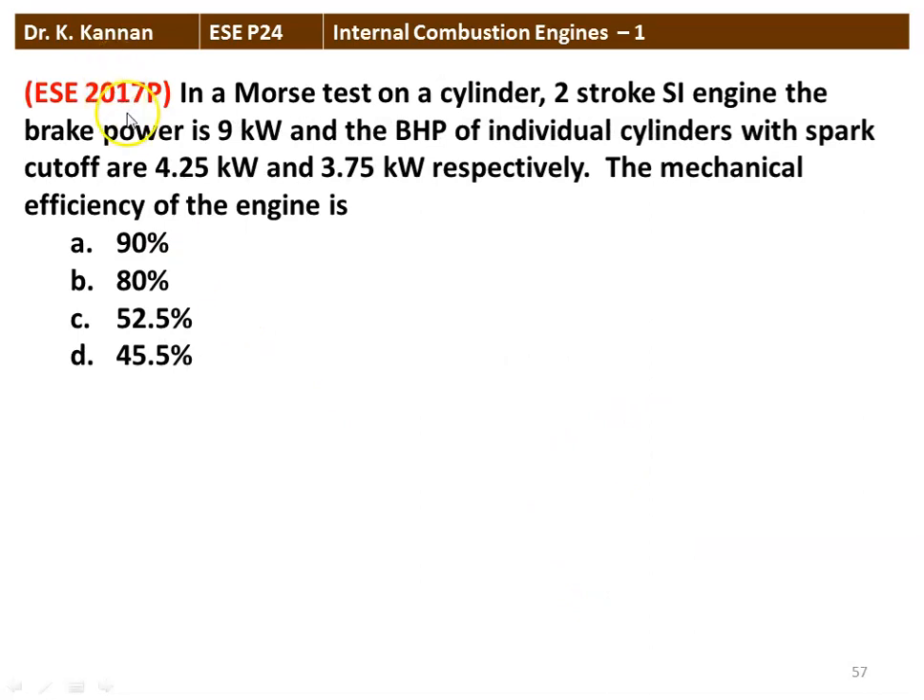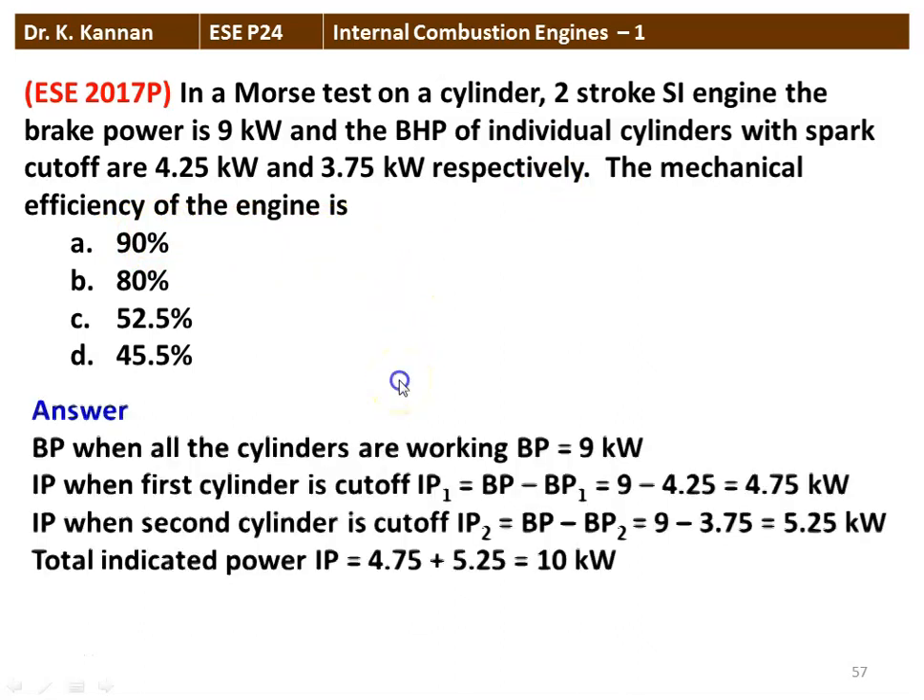The next question from the 2017 question paper: In a Morse test on a 2-cylinder 2-stroke SI engine, the brake power is 9 kW and the brake power of the individual cylinders with the spark cut off is 4.25 kW and 3.75 kW respectively. Find the mechanical efficiency of the engine. Brake power when all cylinders are working equals 9 kW.